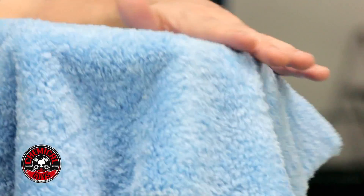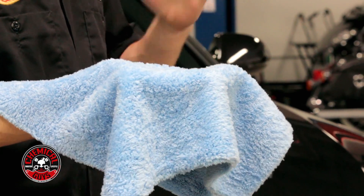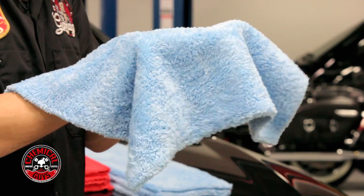As you notice right on camera, this towel is extra plush. This is the Blue Interior Happy Ending Towel. This is designed for cleaning dashboards, seats, steering wheels, shift knobs, any type of interior surface. The ply of this towel is extra plush and it's extremely soft — it feels really soft in my hand.